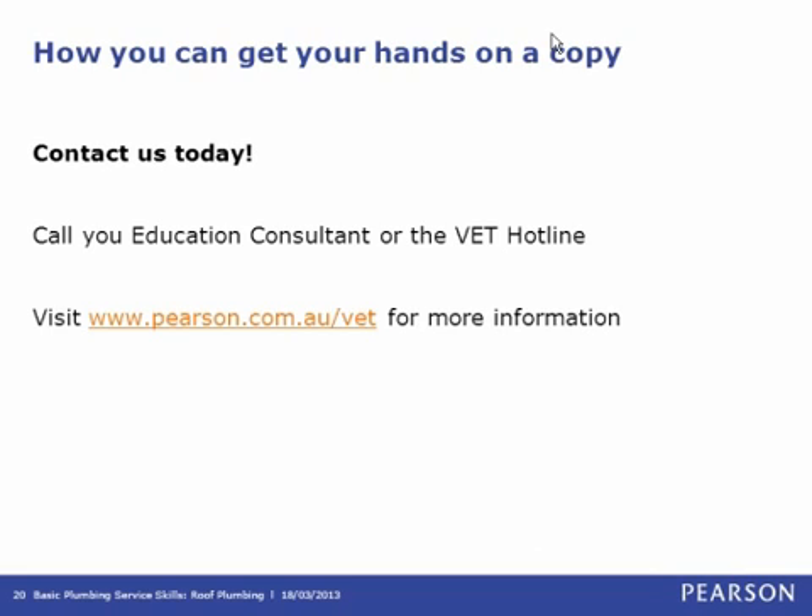That's the end of our questions for today. If you would like to request a sample copy or have any other questions, you can contact any education consultant or the VET hotline. Alternatively, visit the website at www.pearson.com.au. Thank you very much.